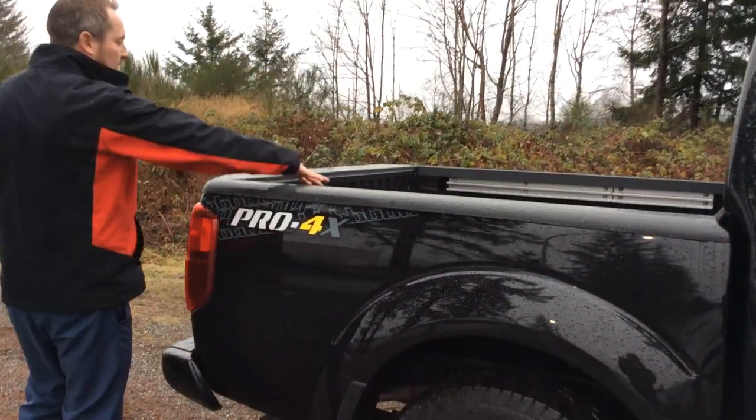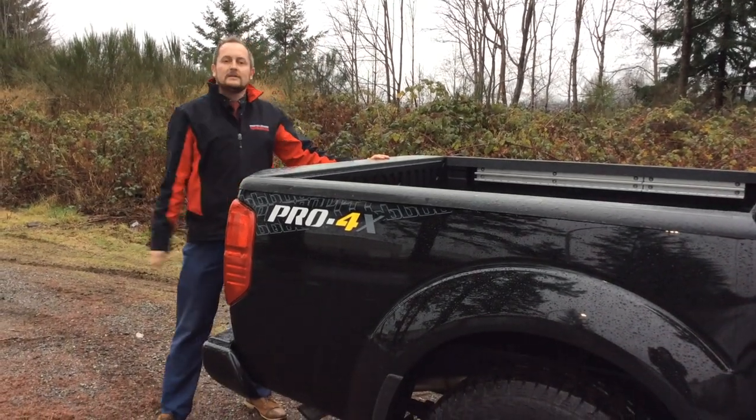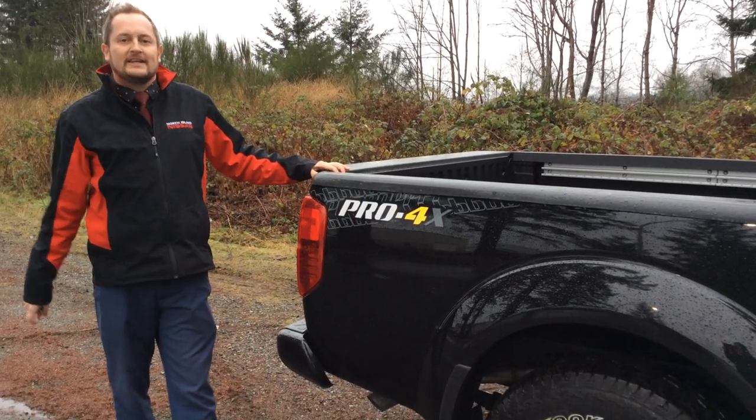The Pro 4X also comes with a standard spray-in box liner, Nissan's Utilitrack system in the back, and a locking tailgate. So come and see me or anybody else here at North Island Nissan, and we'll put you in this Pro 4X today.